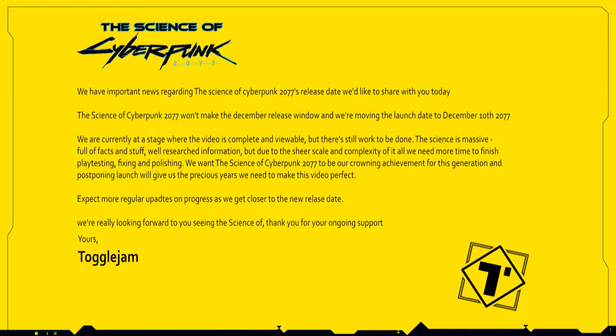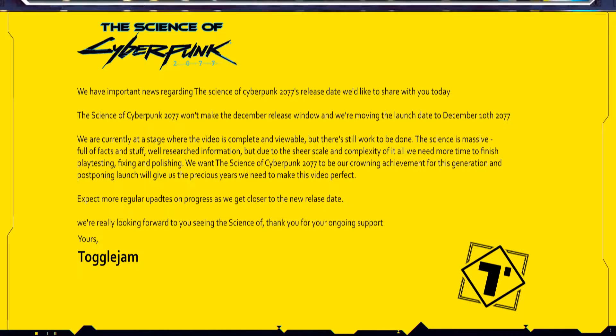Unfortunately, owing to situations beyond our control, the following Science Of has been delayed till 2022. From everyone here at The Science Of, I apologize for the inconvenience. To make up for it, please enjoy Keanu for the following 10 minutes.